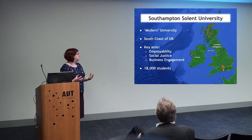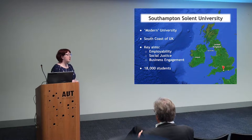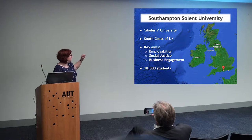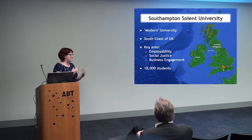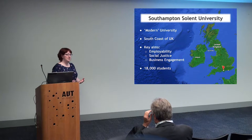Very quickly, I wanted to show you where Southampton is in the world. We have the UK, and we're right down on the bottom, in the middle, on the coast. What's great about that is it's a very big maritime port. We are known as a modern university. In England, you've got the red-brick traditional-type universities, and then you've got these newer, more modern media-type universities, and we sort of fit in that category.